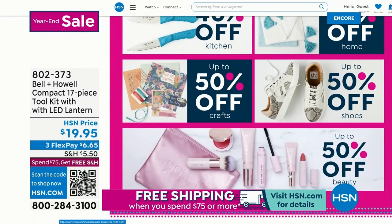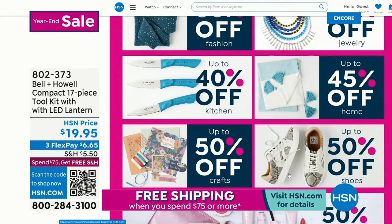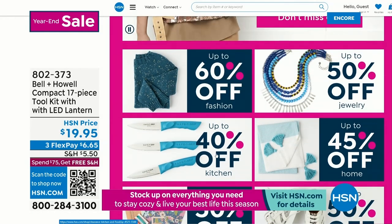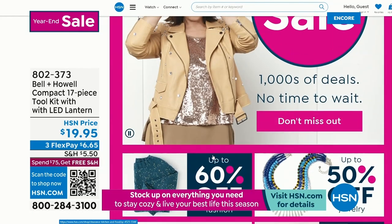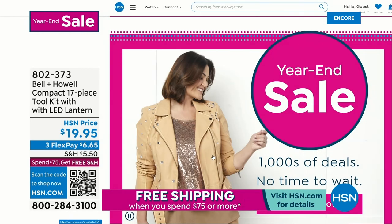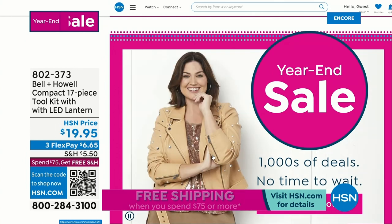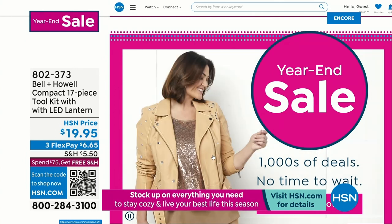Up to 45% off — we've got jewelry, clothing, craft, makeup, beauty, and shoes. Treat yourself! If Santa isn't bringing you a new ring or a great little jacket, get it for yourself. This is the time. We've got some incredible steals for you.